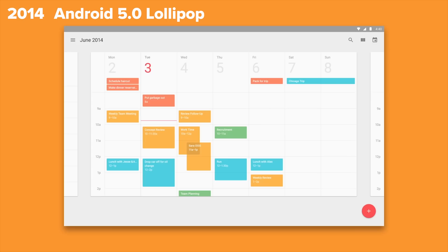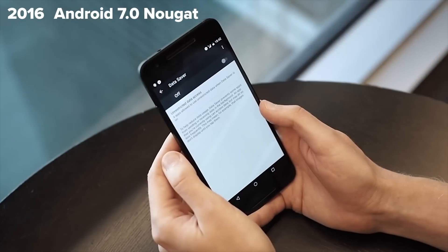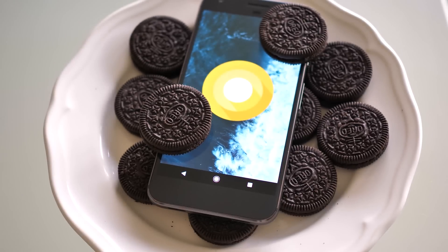Over the years, some Android versions have brought massive technical and visual changes, while others have tightened up the screws and added polish without shaking things up too much. The new release of Android for 2017 and beyond, Android 8.0 Oreo, fits somewhere in between these two extremes.